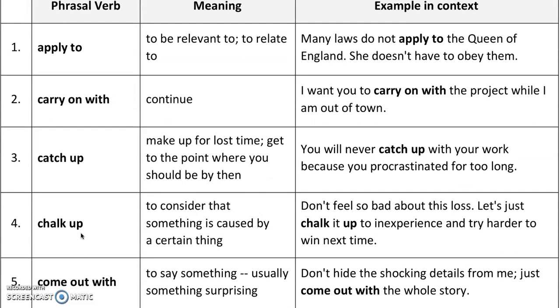Number four: 'chalk up' — to consider that something is caused by a certain thing. For example, don't feel so bad about this loss. Let's just chalk it up to inexperience and try harder to win next time. When you chalk it up to inexperience, it means you consider that the inexperience is the cause of why the person lost.